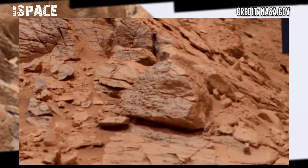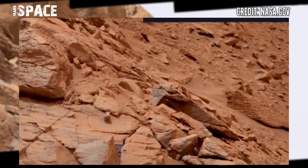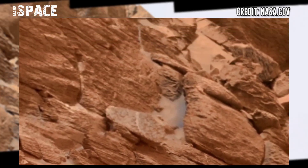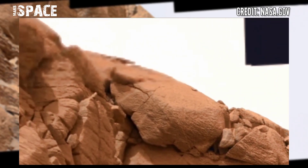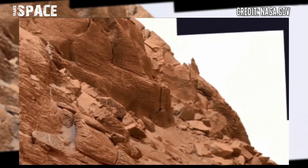Explaining how it achieves the effect, NASA said the process begins with the rover's arm using various wrist motions and turret rotations to enable the MAST cam to capture all of the component images. Having so many pictures taken from slightly different angles creates this panorama.